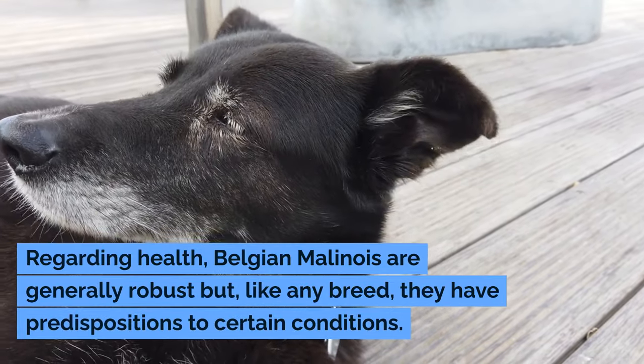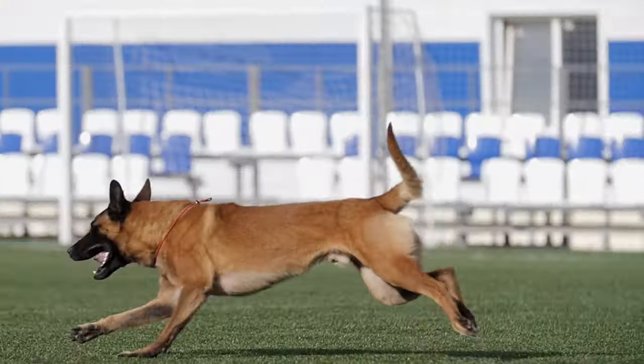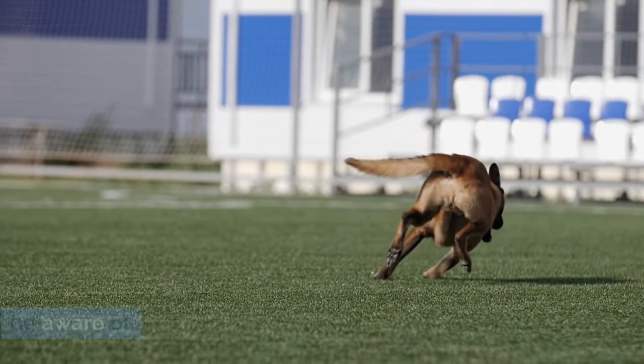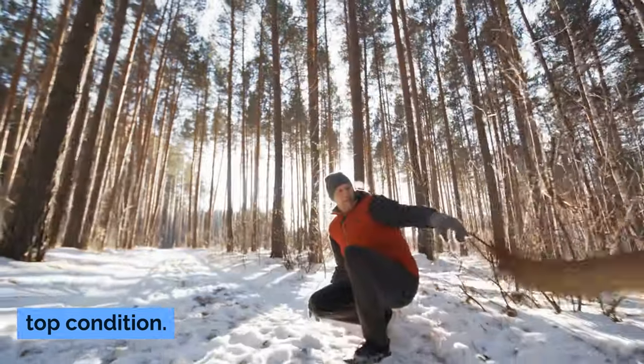Regarding health, Belgian Malinois are generally robust but, like any breed, they have predispositions to certain conditions. Hip and elbow dysplasia, progressive retinal atrophy, and epilepsy are some health issues to be aware of. Regular veterinary checkups, a healthy diet, and plenty of exercise will help keep them in top condition.